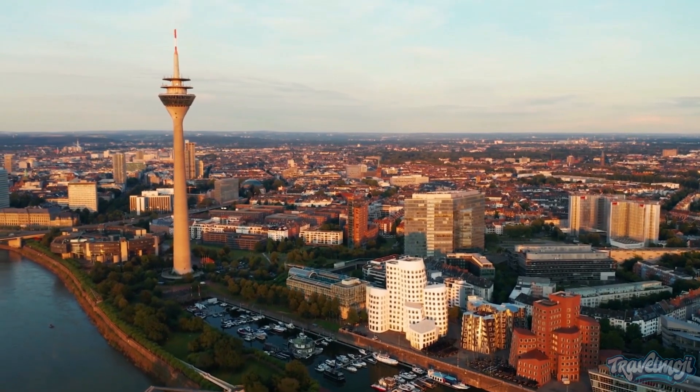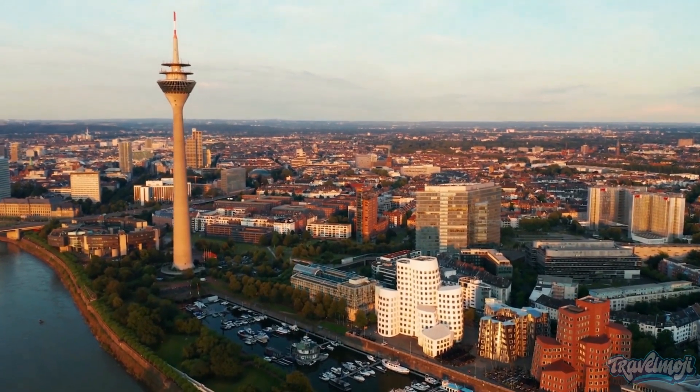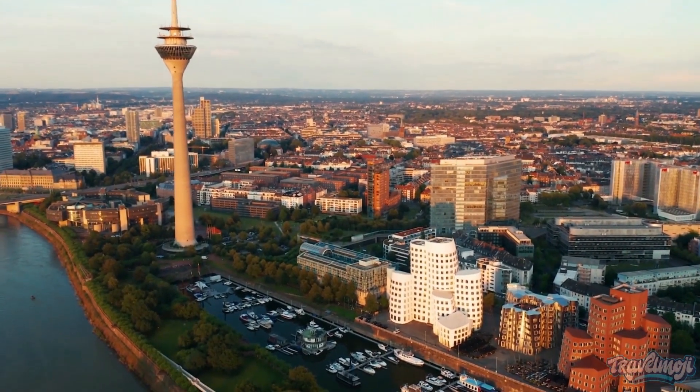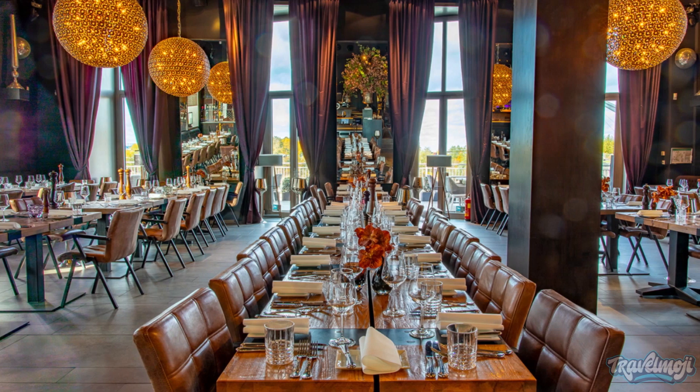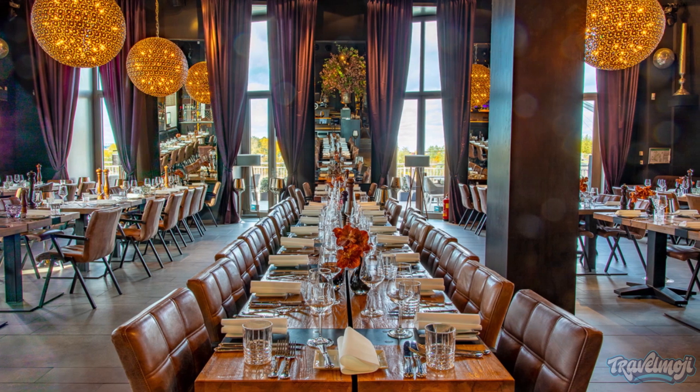Topping the area off is the Rundturm, a 240-meter-tall telecommunications tower. If you can, be sure to extend your visit to this interesting area with a meal at one of the many good harborside restaurants.